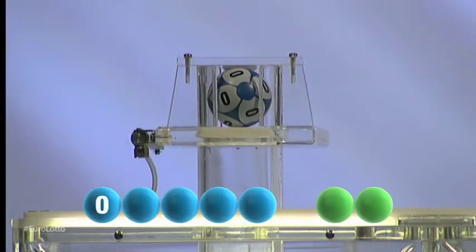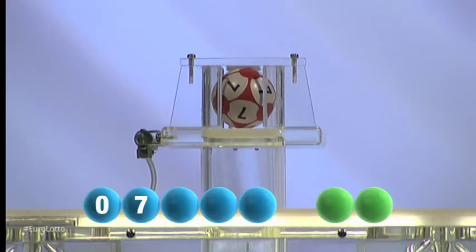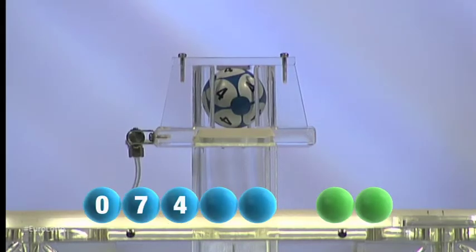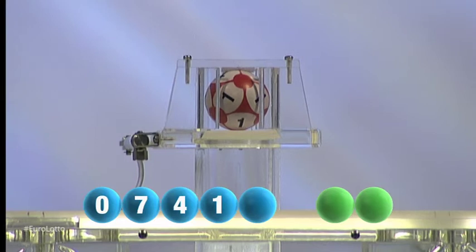Our first number is zero. The second number for tonight's draw is seven. Next out is the number four. For our fourth number, it's the number one.